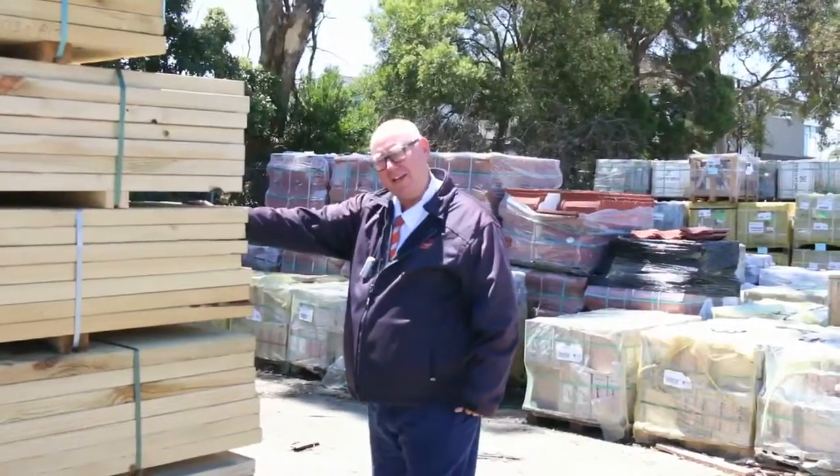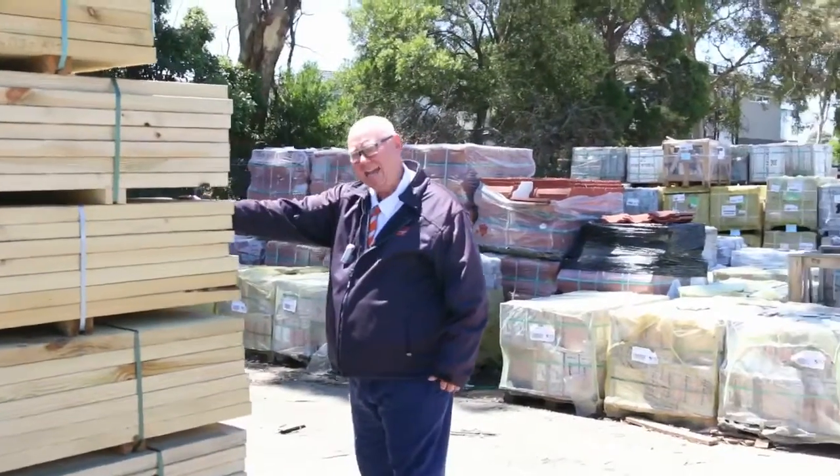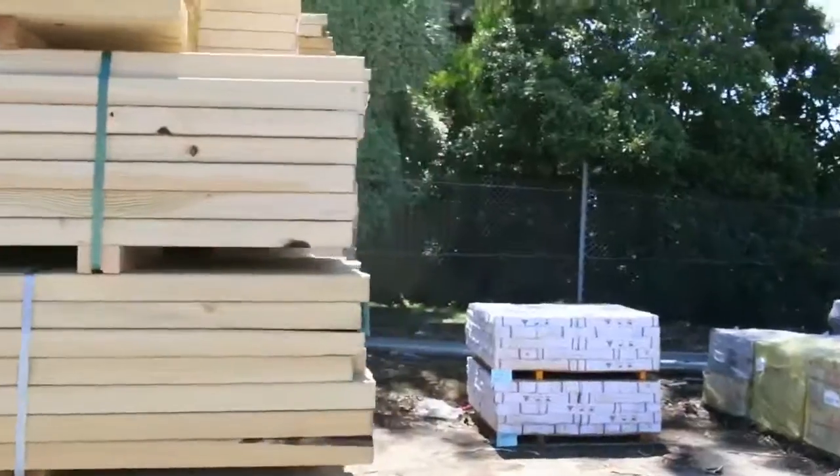G'day, Michael from Fowls here once again for the Tuesday afternoon preview for tomorrow's auction, Wednesday the 8th of February 2017 at 10am. We're just going for a walk around the yard now, let's have a look at what we've got this week.